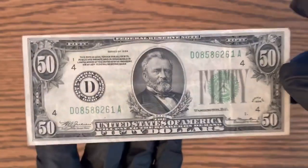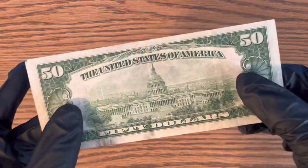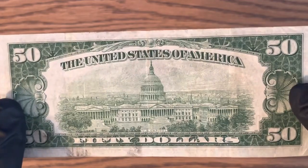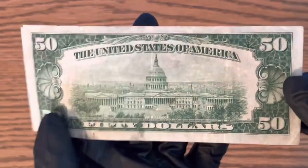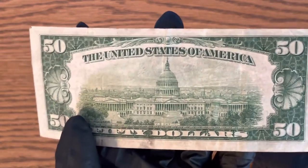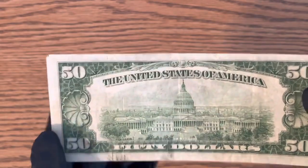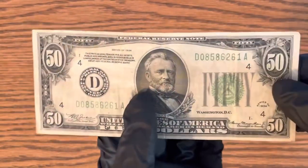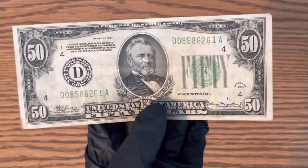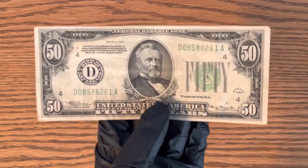If you guys have one of these or found one too, let me know in the comments. This one does not say 'In God We Trust' on the back because they didn't start doing that until the late '50s — I'm not 100% sure exactly when they started. If you guys enjoyed the video, make sure you like and subscribe — it really helps the channel. Thanks for watching.